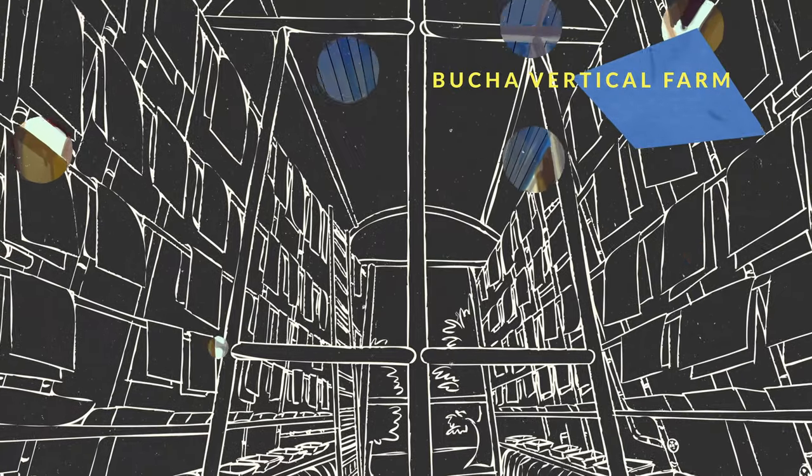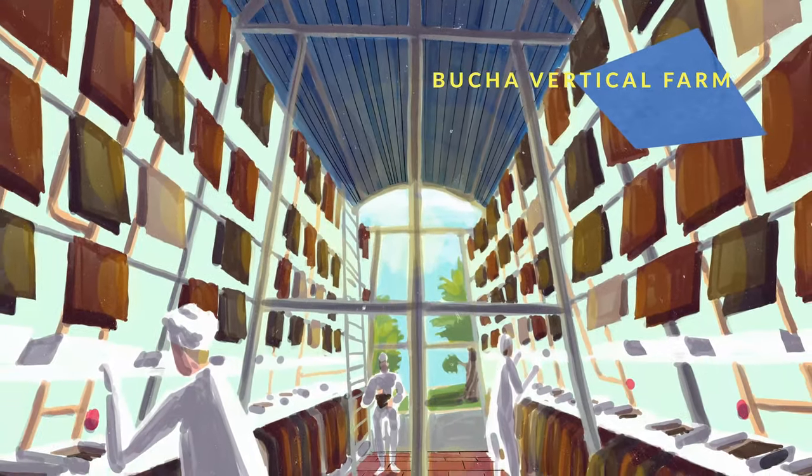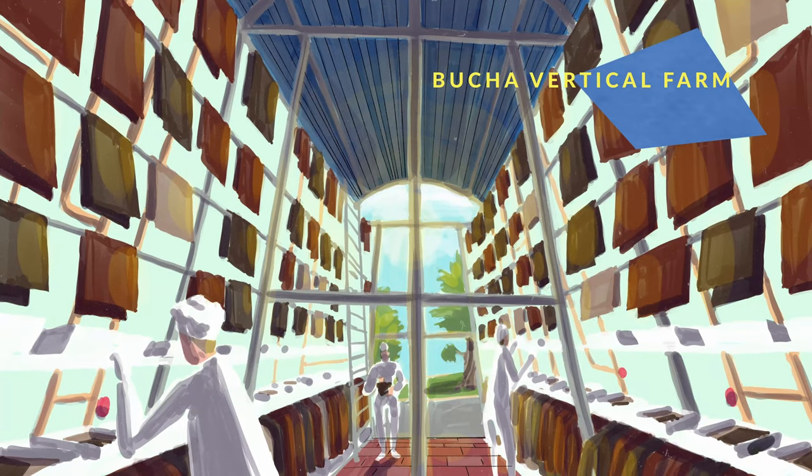Different bacterial strains produce different colors of dye — from cherry red to aqua blue — and shut off the lights and it can even glow in the dark. Imagine walking into a warehouse of a rainbow of colored liquids in tubs stacked as high as the ceiling. That's what our vertical farm is going to look like.